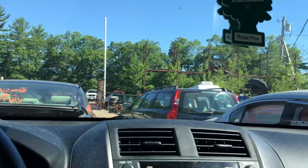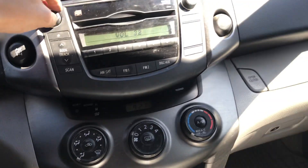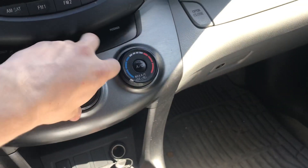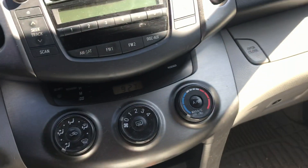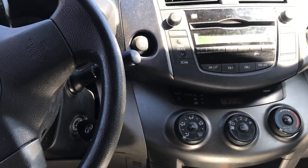All the windows go up and down. Mileage. Radio works. Heat and AC work. Transmission isn't good so we can't move it.